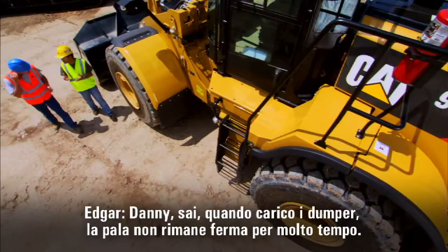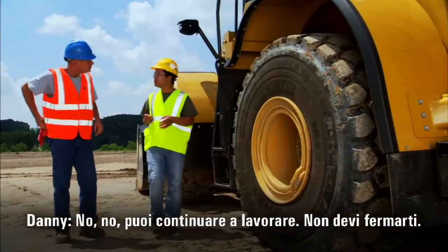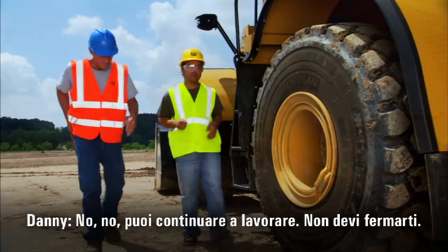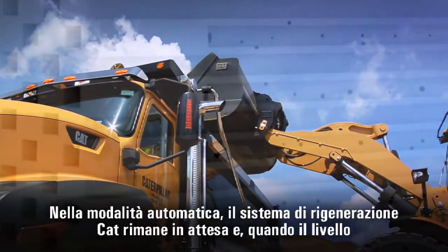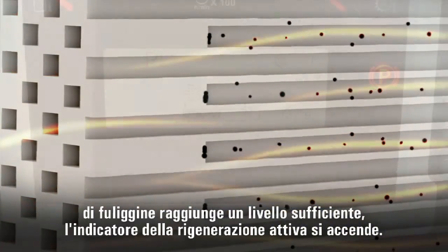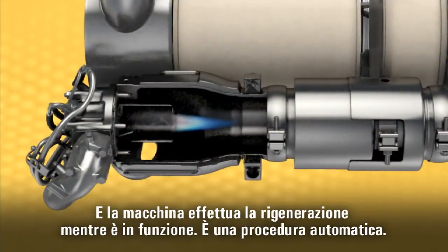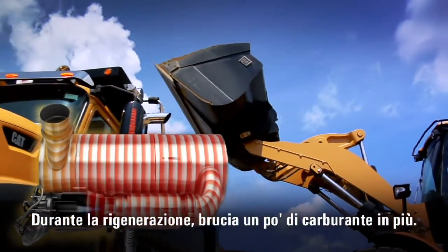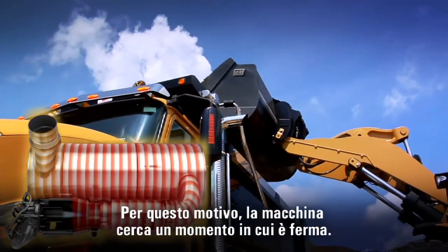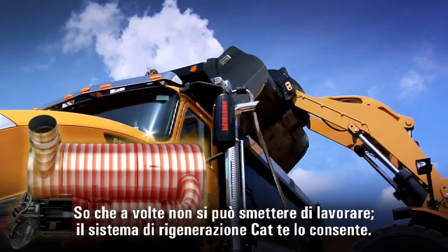Danny, when I'm loading trucks, my loader doesn't really get much idle time. Do I need to stop? No, you just keep on working. In automatic mode, the CAT regeneration system will wait, and when the soot level gets high enough, the active regeneration light will come on and the machine regenerates while you work. It burns a little extra fuel while you regenerate, but that's why the machine looks for an idle condition. Sometimes you just have to keep working — the CAT regeneration system lets you do just that.